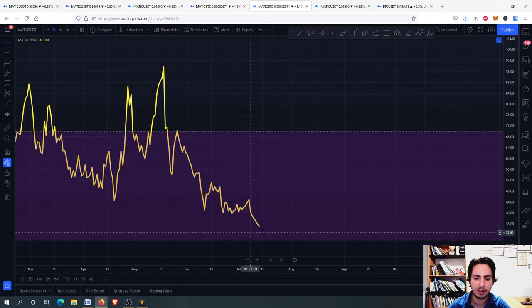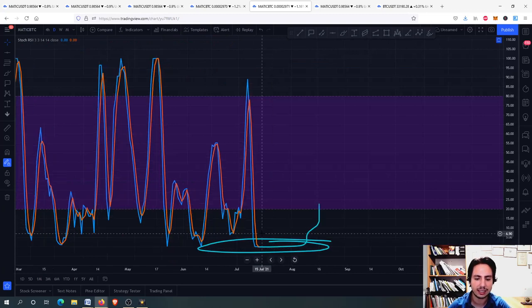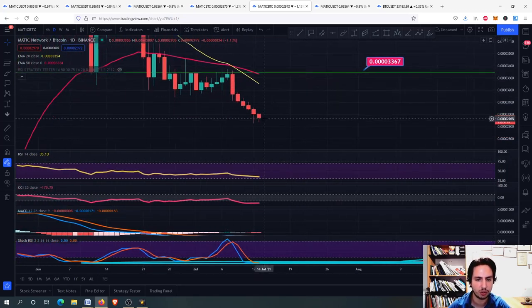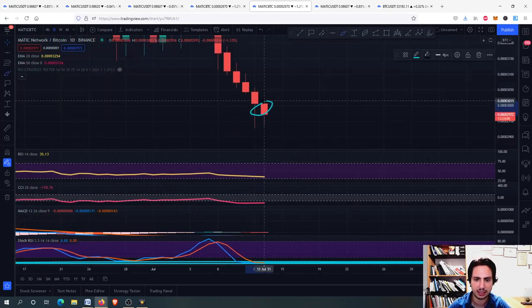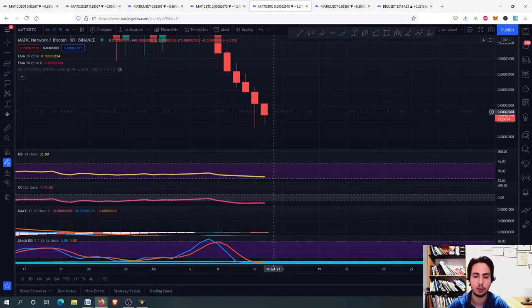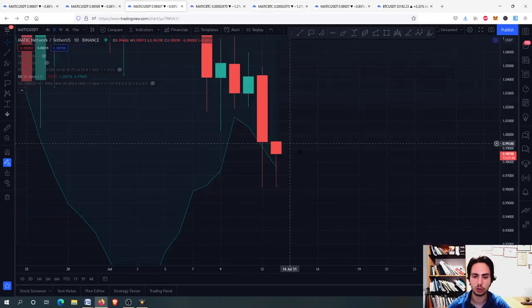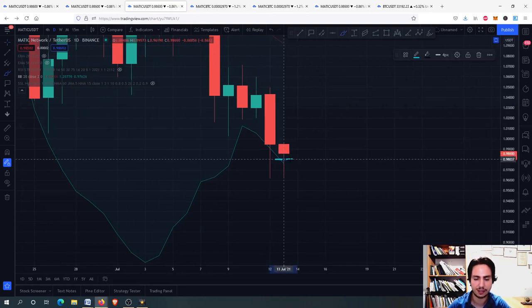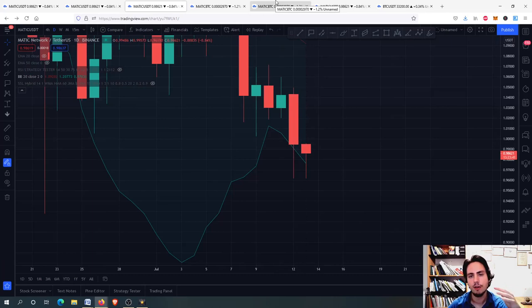On the daily frame for Matic Bitcoin, the RSI is getting closer to 30 — it is at 35, almost 30. The Commodity Channel Index is below minus 100, and the stochastic RSI is below 20 on the daily frame. We can't keep going down forever. On the daily frame we are forming a little bit of buying pressure. What we want to see from the Matic Bitcoin chart is this to become a hammer candle — it is not a hammer candle right now. If we form a hammer candle, you will be the first to know. The higher the body goes, the better it is for the hammer candle.